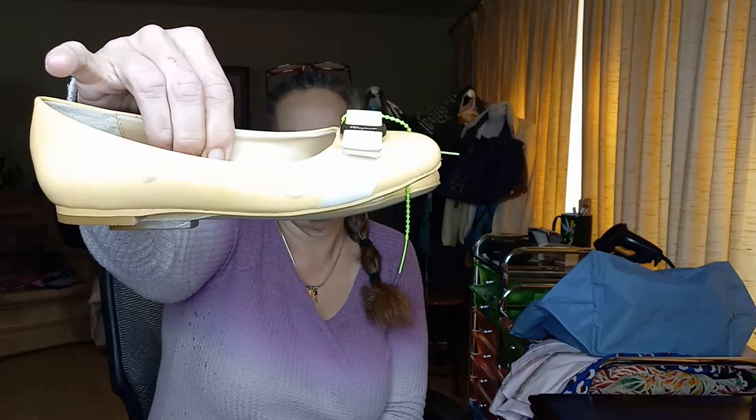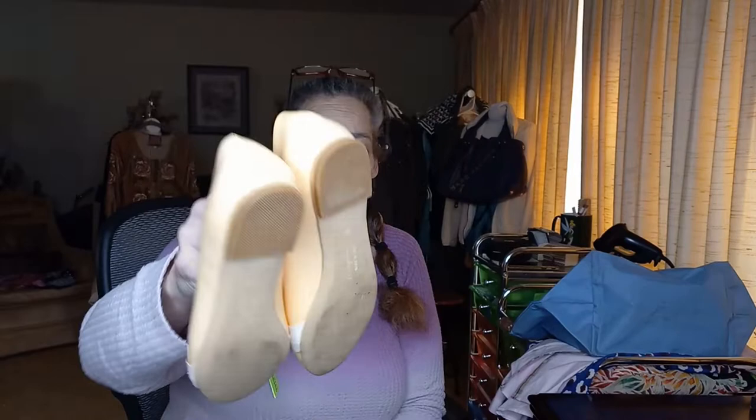Oh no. Horrible. Ferragamos — the reason I'm saying horrible is look at how many scuff marks are on those. They are tiny, a yellow — I don't know what color to call that — a yellow with a cream. The ribbons need to be cleaned. They are a size 36. The bottoms look great, they look like they've barely been worn, but they are really scratched up and patent leather is so hard to clean.